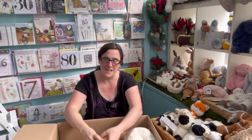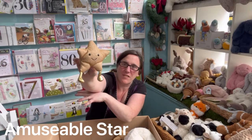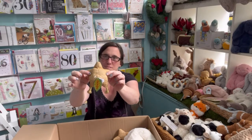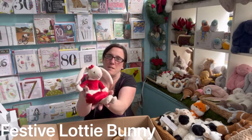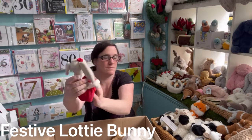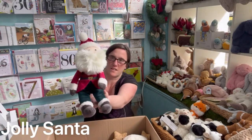We have the Amusable Stars — fantastic. The Festive Lutty Bunny. And the Jolly Santa.